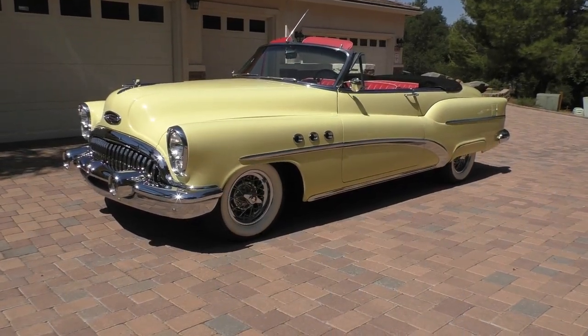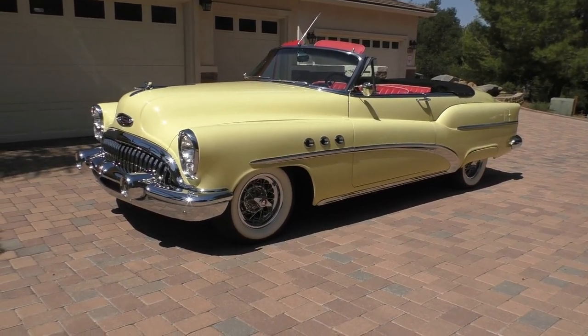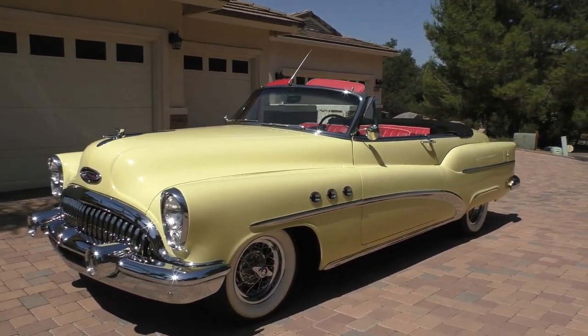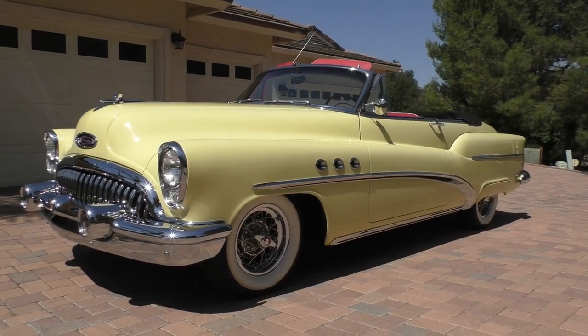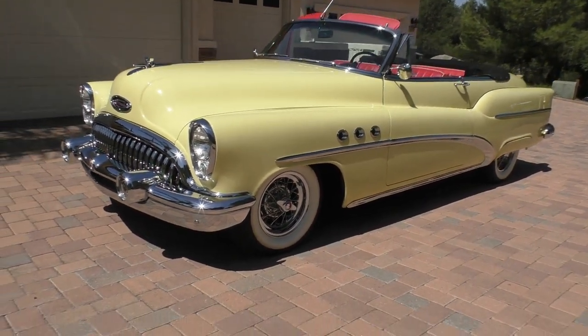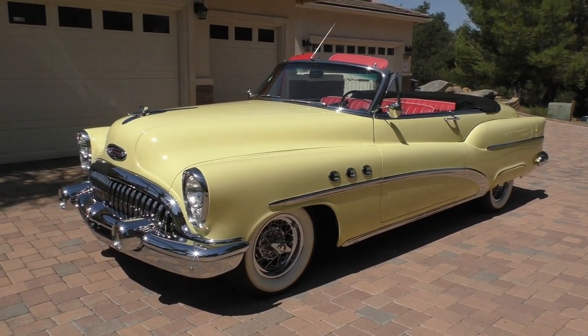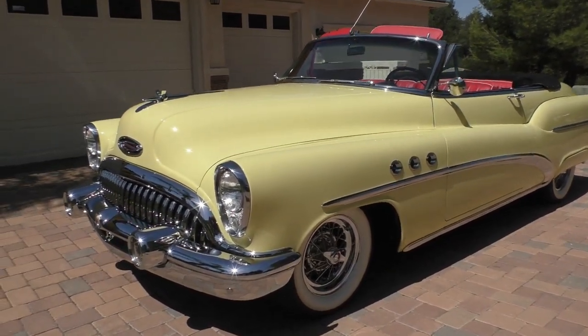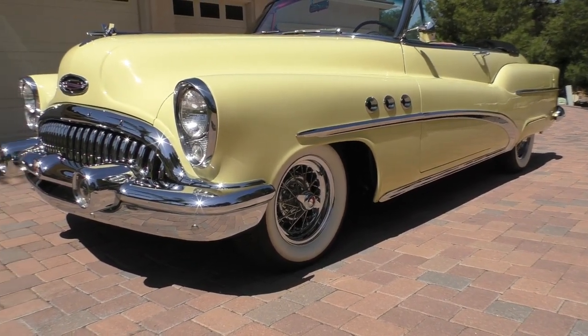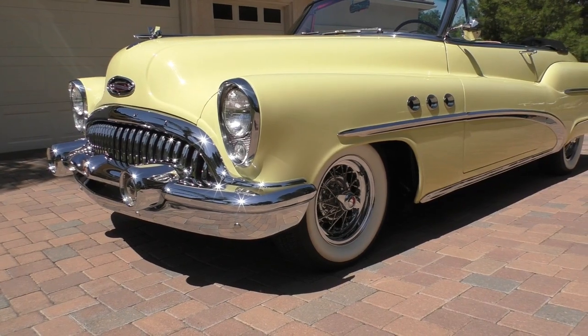Here we are in a beautiful Alpine, California day looking at a very nice and actually very elegant 1953 Buick Super Convertible. Model 56C would be the model. These cars are fairly rare — 6,701 of these were actually produced. This is a documented two-owner car with a verified 67,000 actual miles.